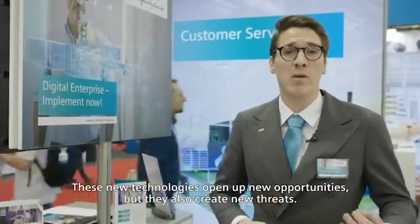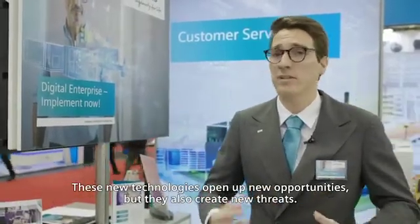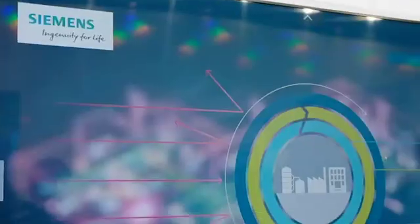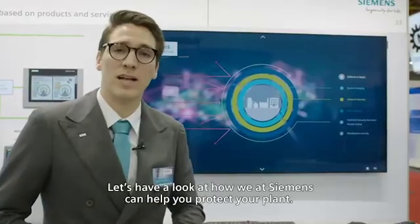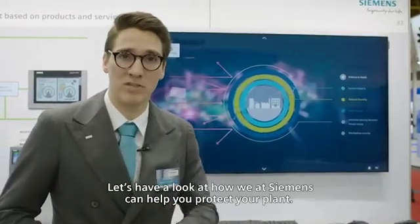These new technologies open up new opportunities, but they also create new threats. So industrial security has become highly important. Let's have a look at how we at Siemens can help you protect your plant.